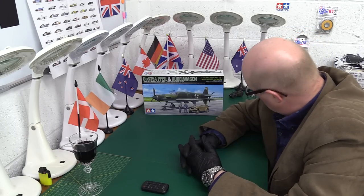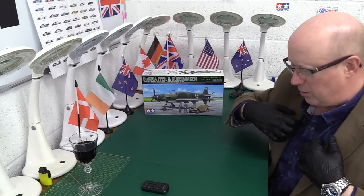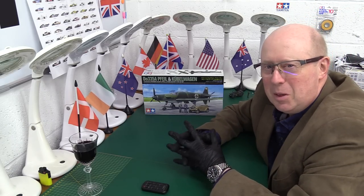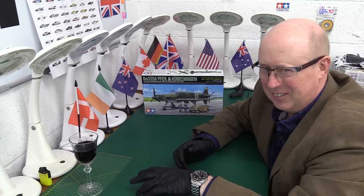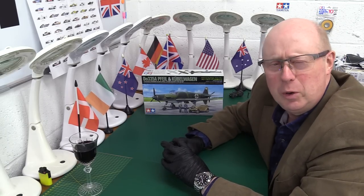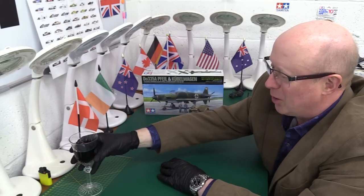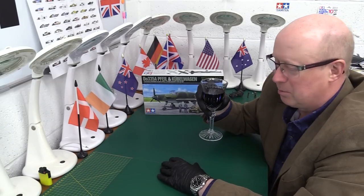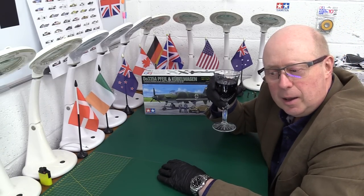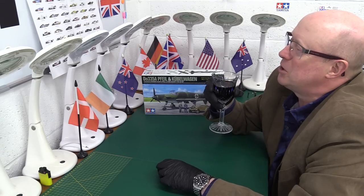So we're going to have a look at the kit and at the finished version. You'll notice everything's back to normal — I've got my traditional jacket back on, back from the dry cleaners. Well, not really. It never gets used apart from for your viewing pleasure. And we're going to have some wine tonight — it is the Maipo Valley from Chile.